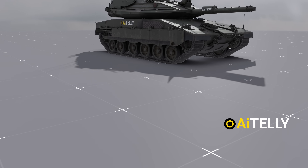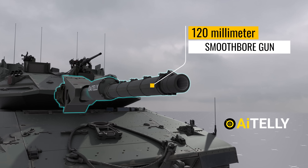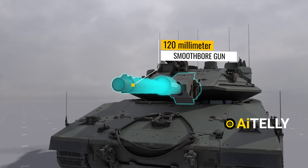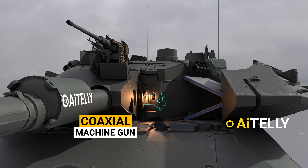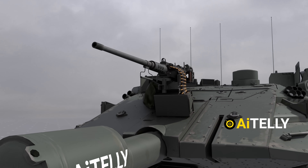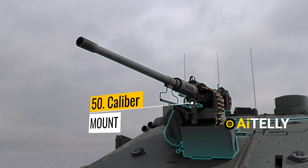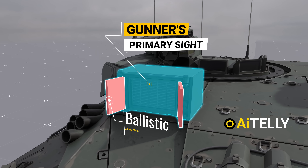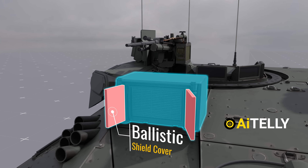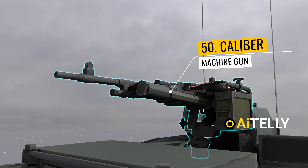Now let's examine the tank's features, starting from the front. At the forefront, you'll notice the impressive 120mm smoothbore gun. Just beside it is the coaxial machine gun, hidden inside the turret. Continuing further, you'll find the .50 caliber mount primarily used by the gunner for engaging infantry targets. This is the gunner's primary sight with a ballistic shield cover. Moving further towards the back, you can see the .50 caliber machine gun, which is operated by the commander.